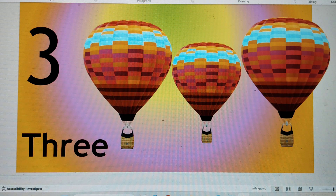This is number 3. T-H-R-E-E, 3. Three hot air balloons. Say hi to number 3.